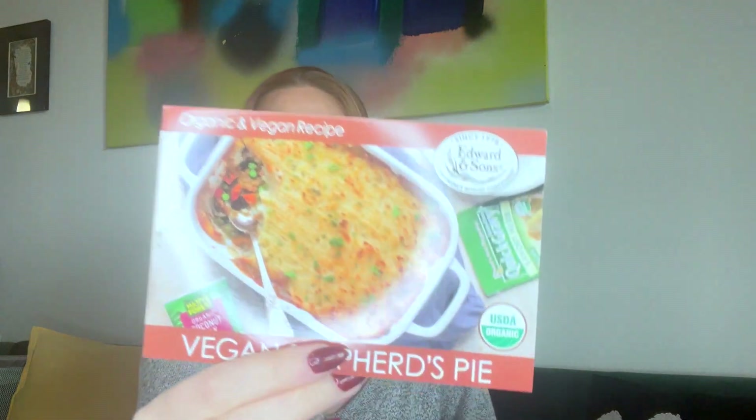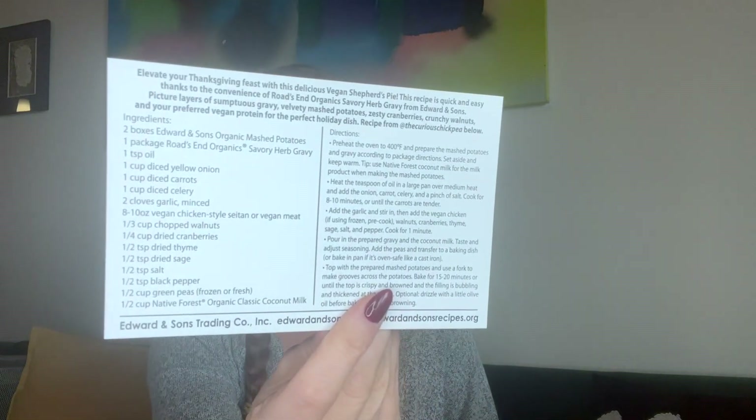There are some inserts in the box — a 30% off card for True Blue, which is useful if you love the product. There's also info on the Sunny Fruit dates and the protein shake. Oh my god, there's a vegan shepherd's pie recipe here that uses the organic gravy — that looks so good! I'm starving. And here's my cat Emmy — come here so people can see you! There's an empty box she can go in.